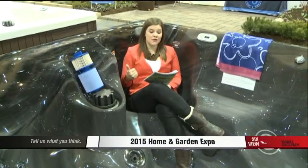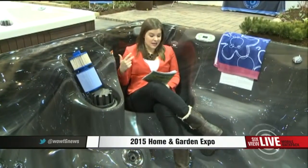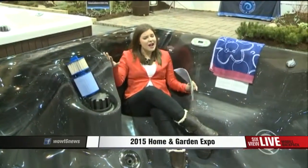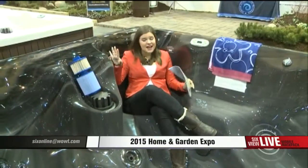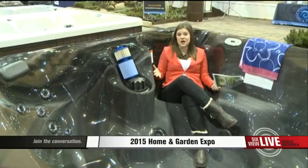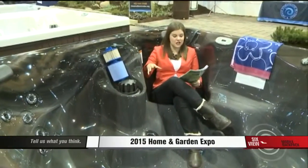Hundreds of exhibitors are going to be here today for all of your things like home improvement, gardening, and also home decoration. I am just in one of the exhibits here. I feel like when you see a hot tub, almost everyone has to sit in it, right? How great does this look for spring or for summer? But this is just one of the exhibits they have here today.